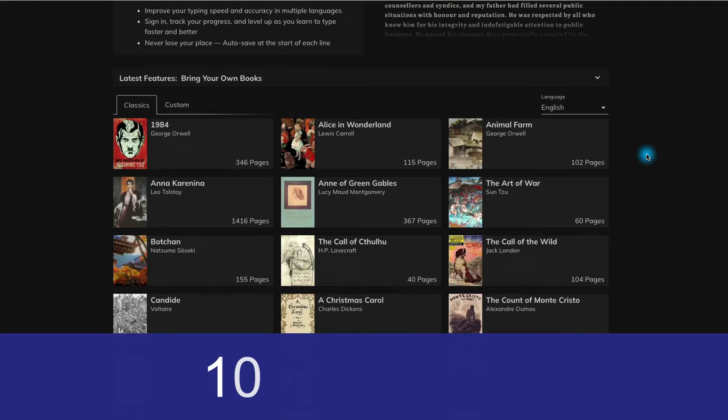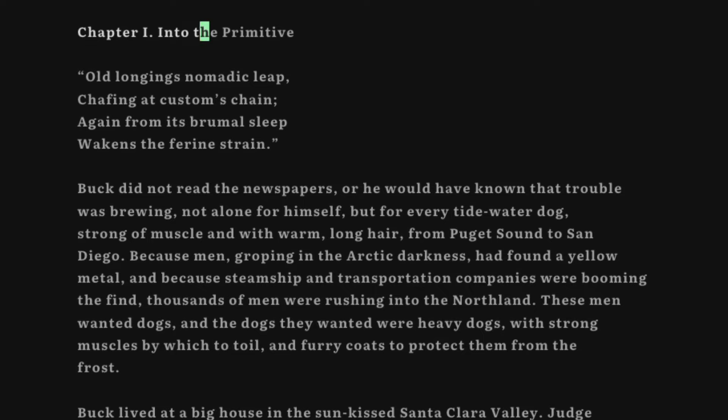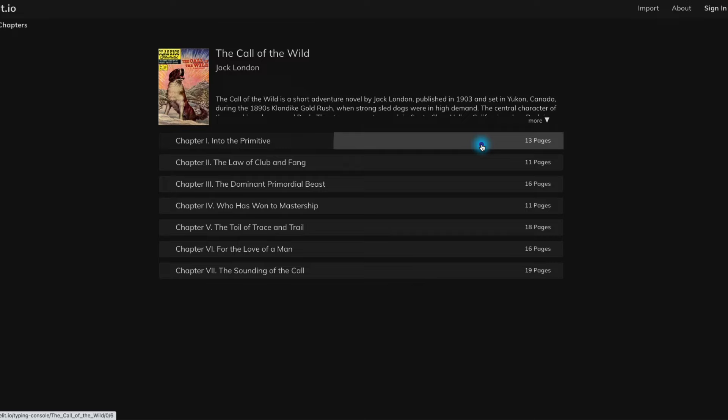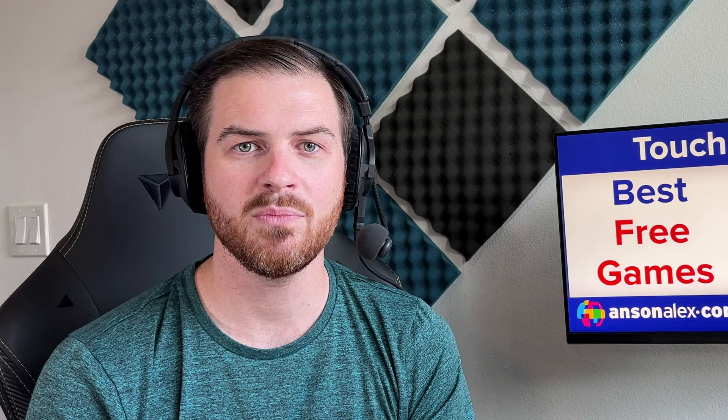Coming in at number 10 is typelit.io. This isn't as much of a game as it is a fun way to practice typing. If you've taken my lessons, you'll notice that I mentioned opening up your favorite book and just start typing it out. You can also go to typelit.io, where they have a number of different books available and you can just click on one, open it up, and start typing. You can also upload your own custom book, but there is a fee. You can read a book and practice your typing at the same time — not a bad deal.